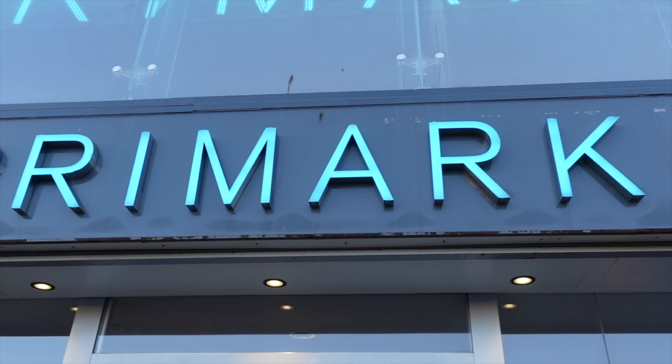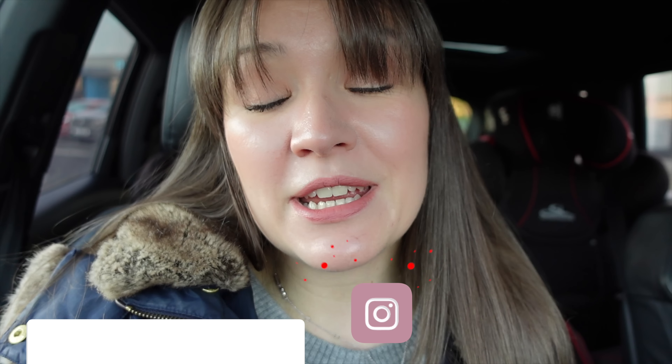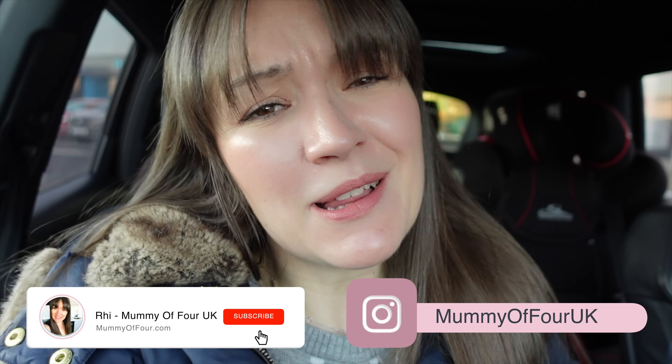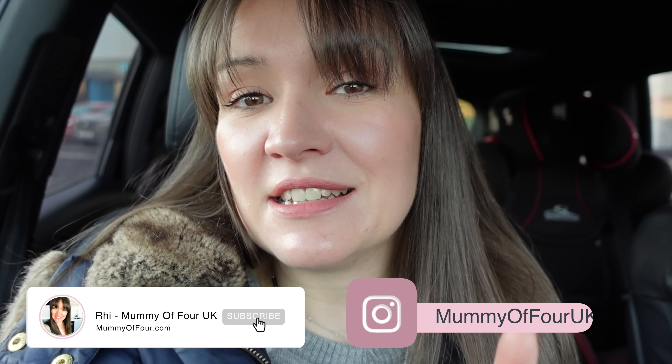Come shopping with me in Primark and see what they've got in store in December 2022. I am Rhi from mummyoffour.com. Welcome or welcome back to my channel. Do not forget to stay tuned all the way to the end to see what I bought in the haul. Now let's go shopping.